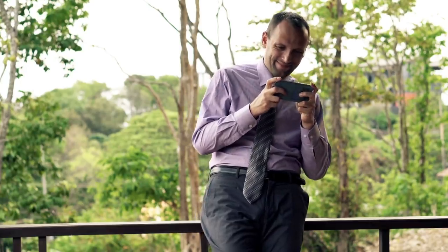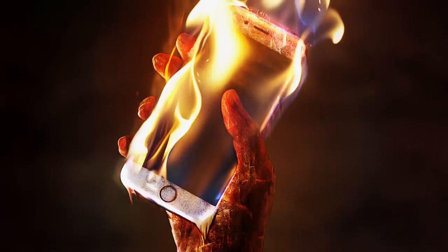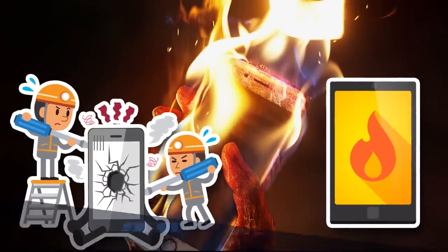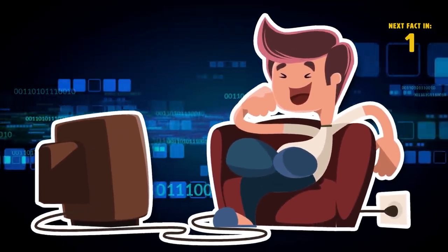Even if you do use your phone a lot, mobile devices in general should not get very warm. This could be a safety hazard, so make sure you get your phone checked out if it starts to overheat. Do you know what methods hackers use to try to hack mobile phones? Keep watching until the end to find out.